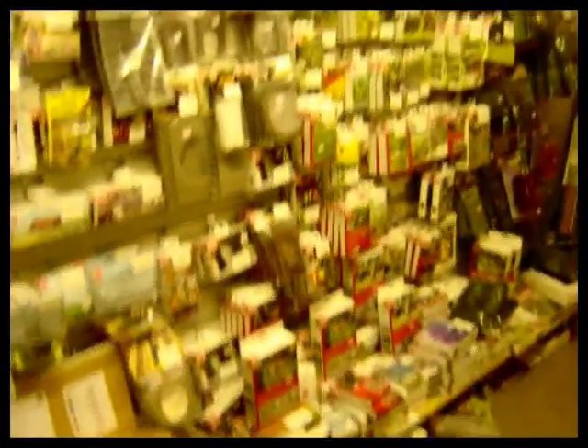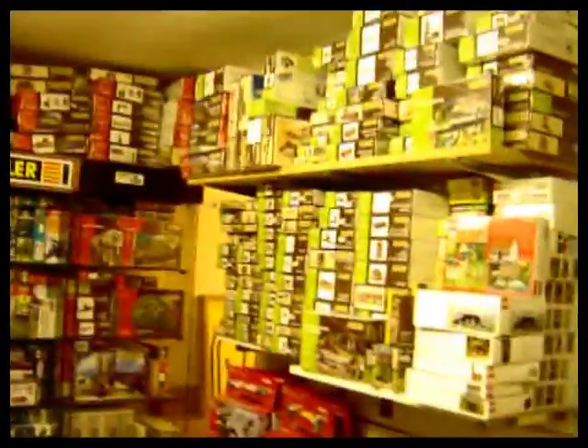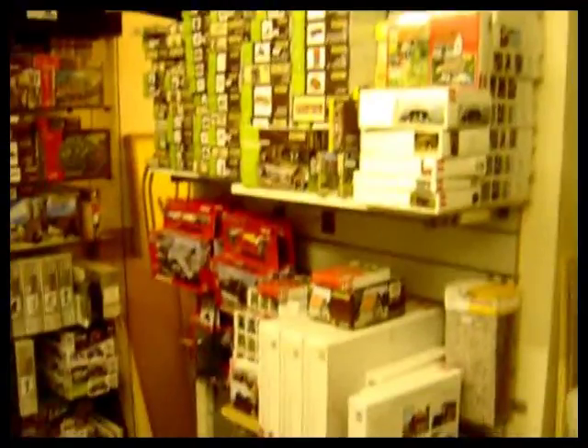And if it will focus, we've got a whole wall here of Bush products, model kits, Faller, and more Bush ones there.